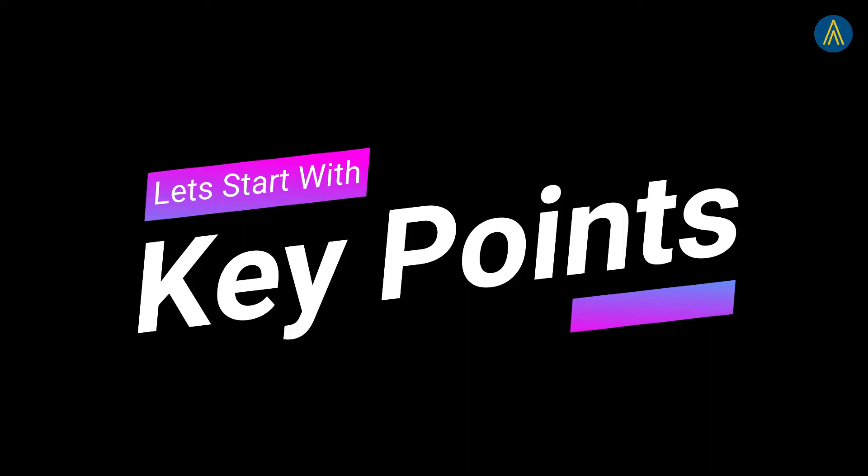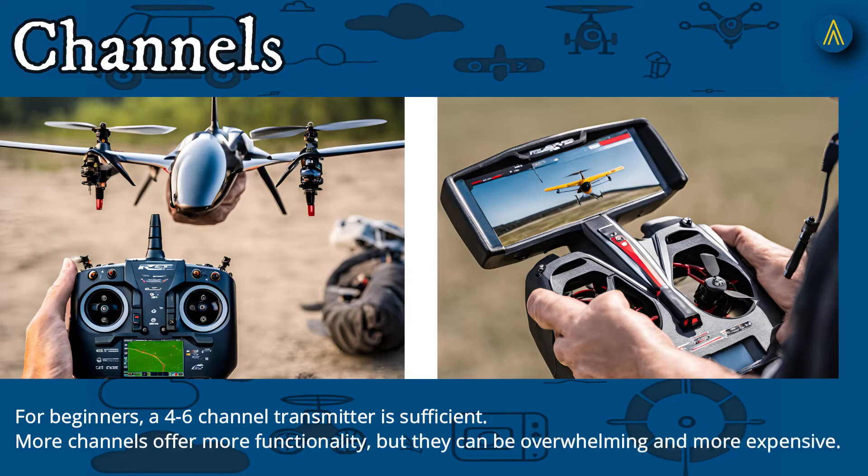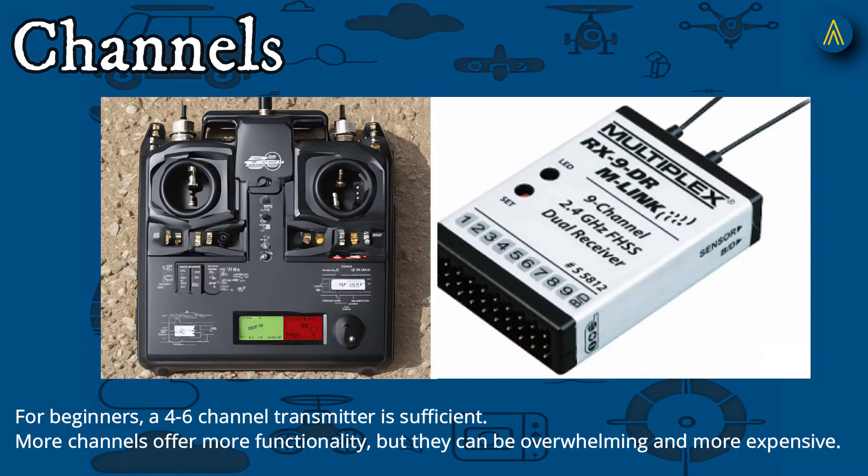Key points to consider before buying the transmitter. First, Channels: for beginners, a 4–6 channel transmitter is sufficient. More channels offer more functionality, but they can be overwhelming and more expensive.